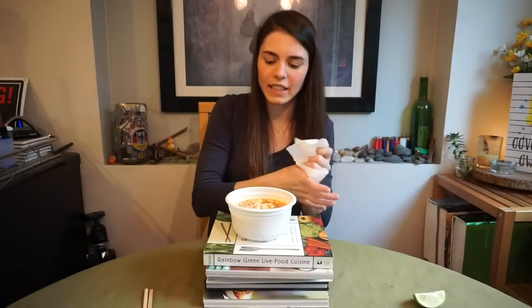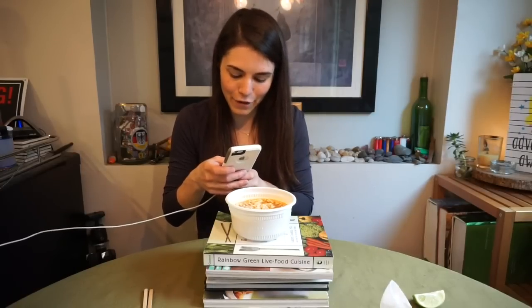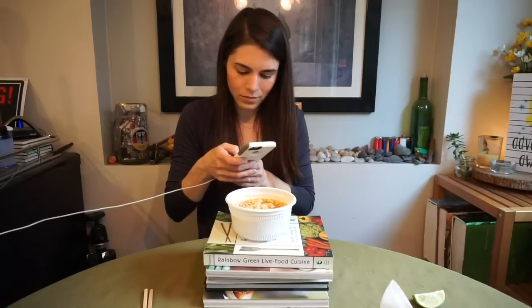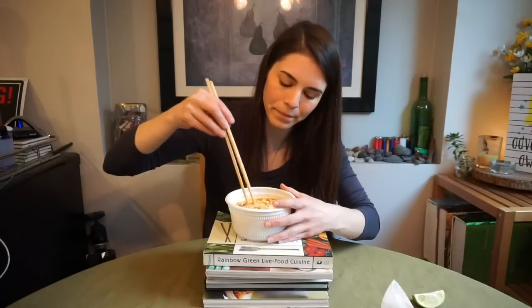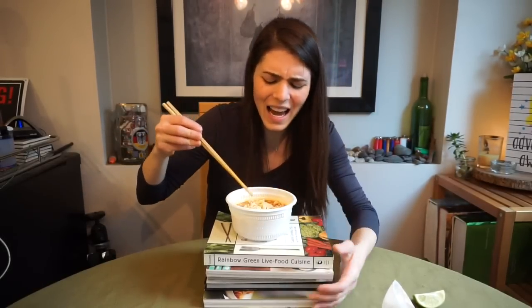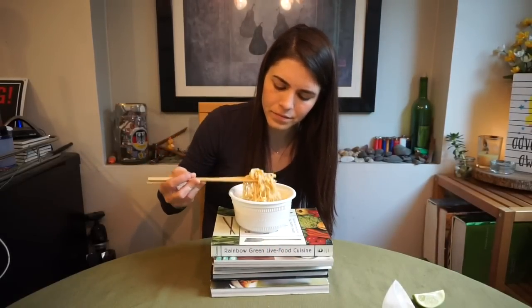I guess I should insert some footage of some beautiful ramen footage, if you know what I mean. Now that's some beautiful ramen. Okay, let's eat some ramen tonight.